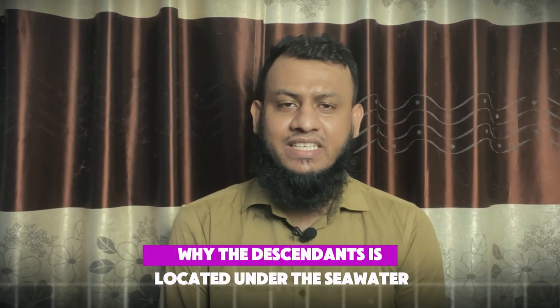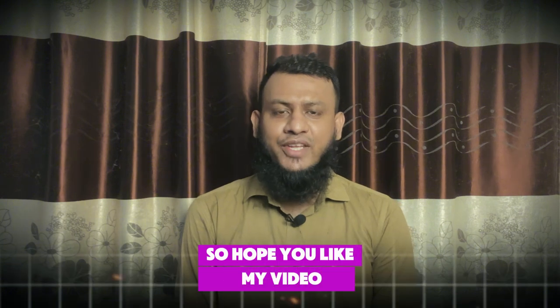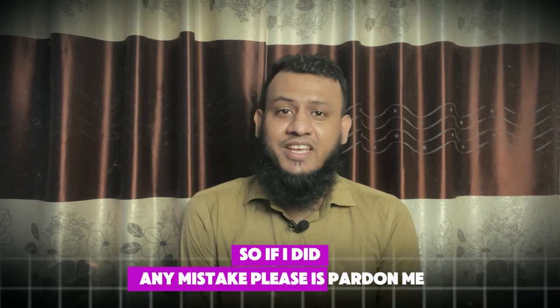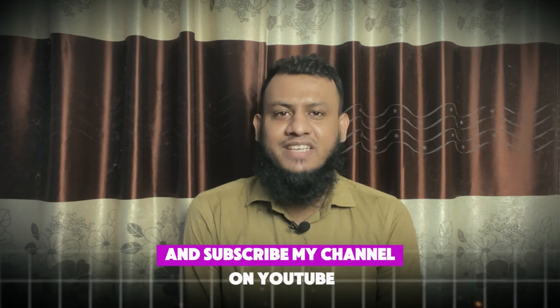In this video, I tried to explain why data centers are located under the sea water. Hope you liked my video. If you liked it, please comment below. This is my first video in English, so if I made any mistakes, please pardon me. Thanks for being with me. Please follow and subscribe to my channel on YouTube.